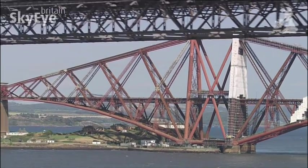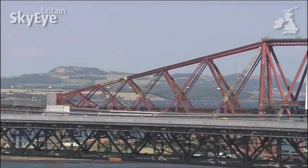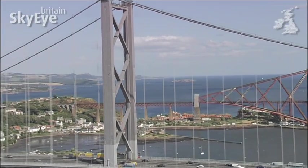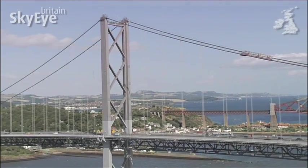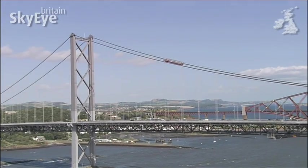For 70 years, the railway bridge enjoyed a monopoly on the Firth of Forth. But since the 1960s, it's been joined by the often overlooked Forth Road Bridge, which finally put an end to all traffic flowing north from Edinburgh having to use a ferry service.